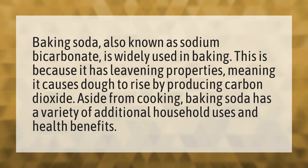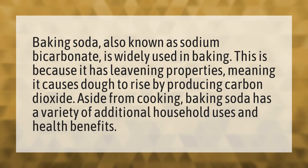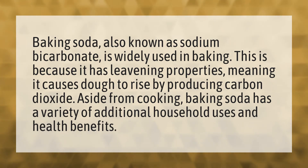Baking soda, also known as sodium bicarbonate, is widely used in baking. This is because it has leavening properties, meaning it causes dough to rise by producing carbon dioxide. Aside from cooking, baking soda has a variety of additional household uses and health benefits.